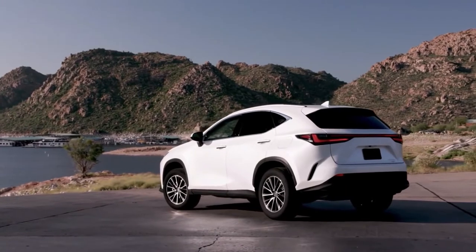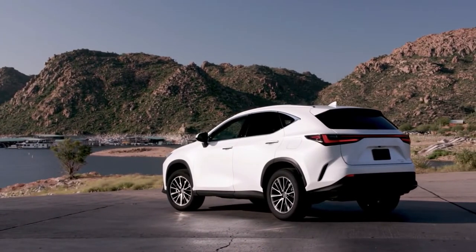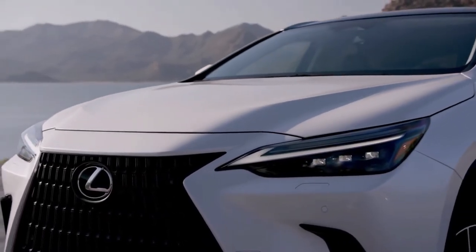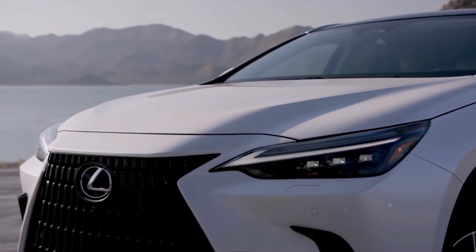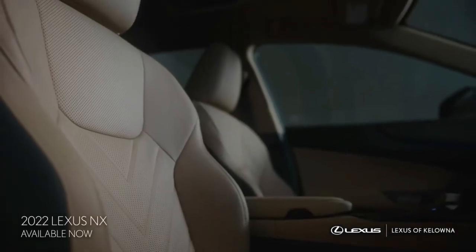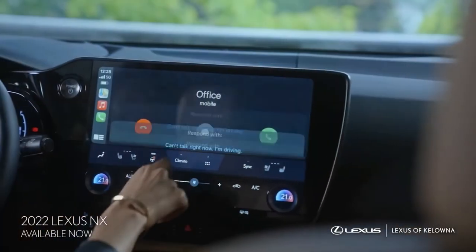The full-width light bar at the back of the car is said to be a new Lexus signature styling touch. The old signature styling touch — the fishhook DRL at the front of the car — has been neatly integrated into the headlights, which are upgraded to better LEDs.